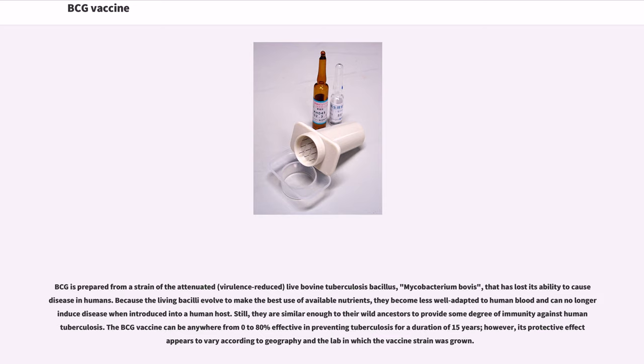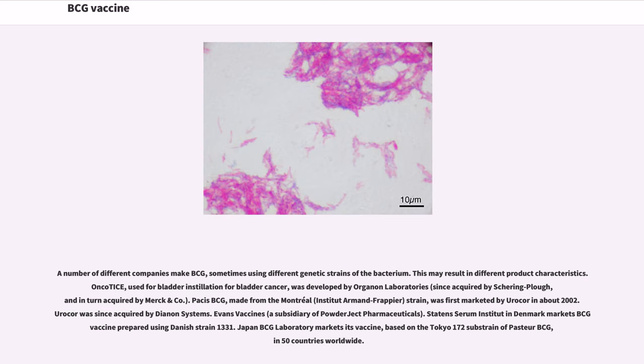The BCG vaccine can be anywhere from 0 to 80% effective in preventing tuberculosis for a duration of 15 years; however, its protective effect appears to vary according to geography and the lab in which the vaccine strain was grown. A number of different companies make BCG, sometimes using different genetic strains of the bacterium, which may result in different product characteristics. Oncotice, used for bladder installation for bladder cancer, was developed by Organon Laboratories, since acquired by Schering-Plough, and in turn acquired by Merck & Company.